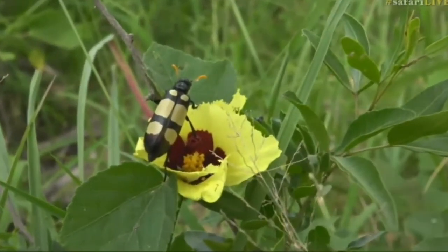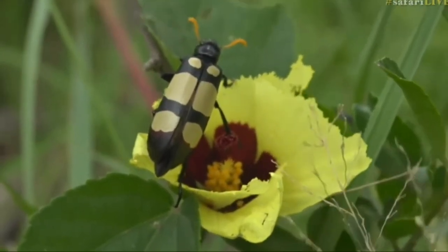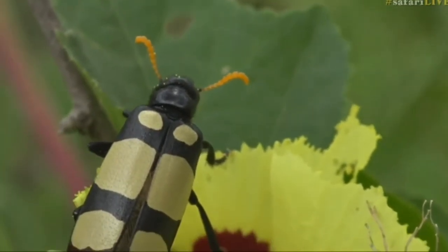They are sitting down at the moment feeding on these hibiscus, which is interesting. I've never seen that before. But they are beautiful - beautiful yellow and black.